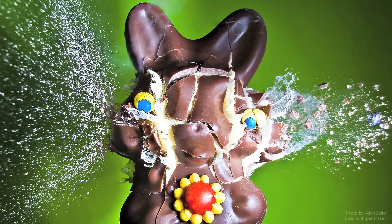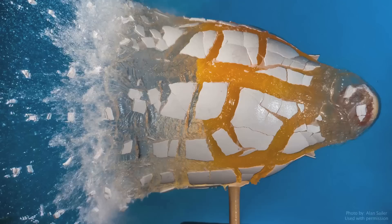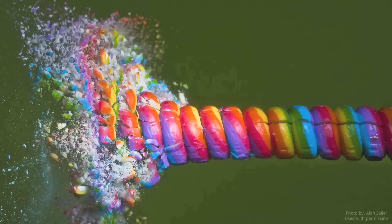Hey, it's me Destin. Welcome back to Smarter Every Day. Today I'm in California and I have the great privilege of introducing the man, Alan Saylor. Alan Saylor is one of the best high-speed photographers that currently does the art. So I'm here in his garden back behind his house and we're going to basically study explosions underwater with some firecrackers.